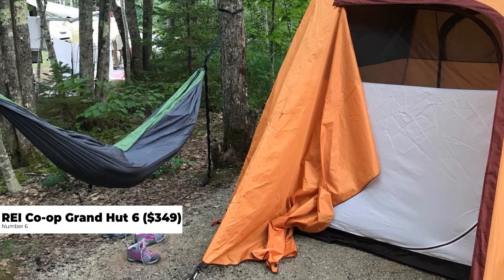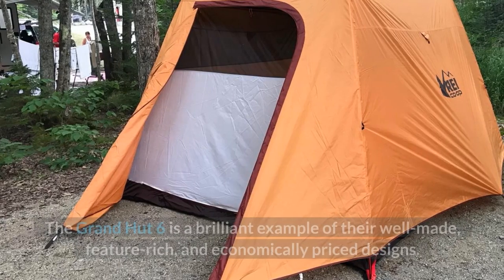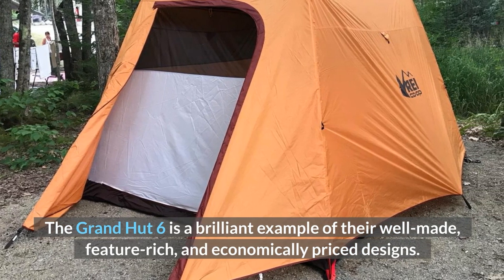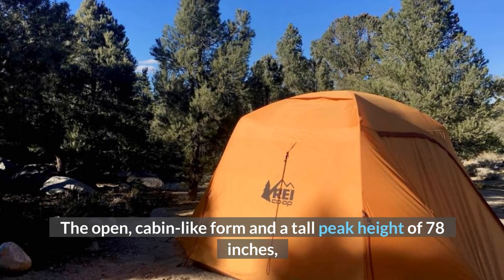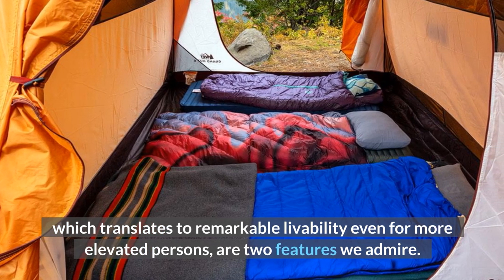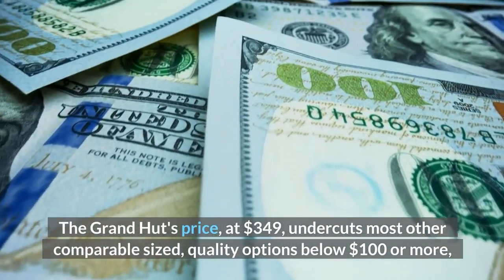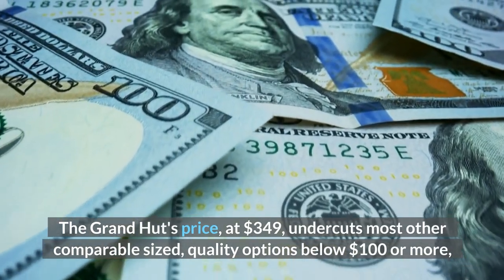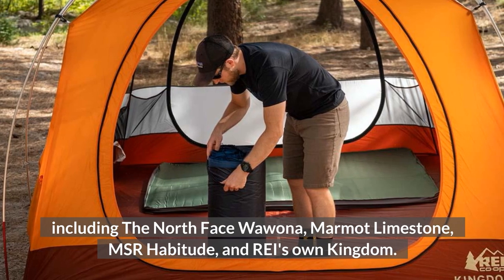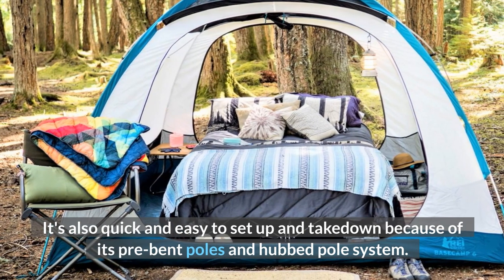Number 6: REI Co-op Grand Hut 6, $349. REI understands the world of camping tents. The Grand Hut 6 is a brilliant example of their well-made, feature-rich, and economically priced designs. The open, cabin-like form at a tall peak height of 78 inches translates to remarkable livability even for more elevated persons. The Grand Hut's price, at $349, undercuts most other comparable-sized quality options by $100 or more, including the North Face Wawona, Marmot Limestone, MSR Habitude, and REI's Kingdom. It's also quick and easy to set up and take down because of its pre-bent poles and hub pole system.